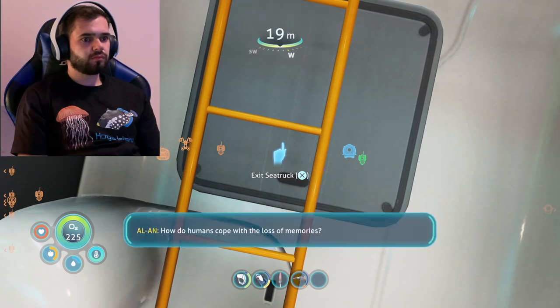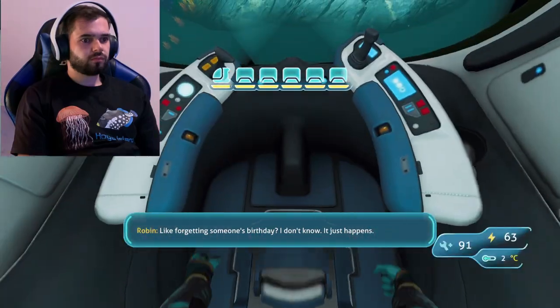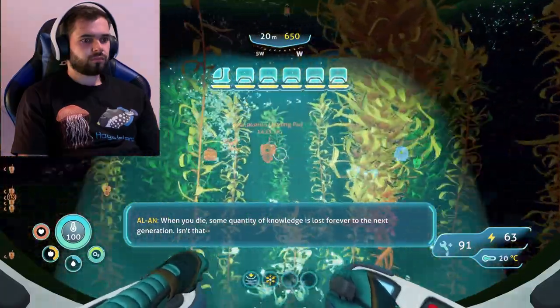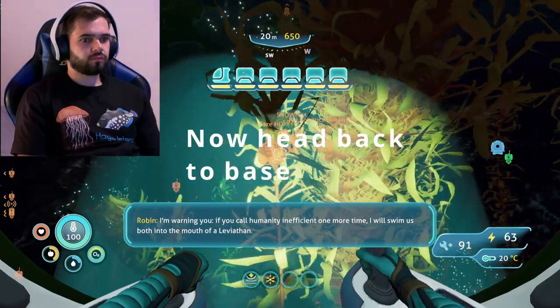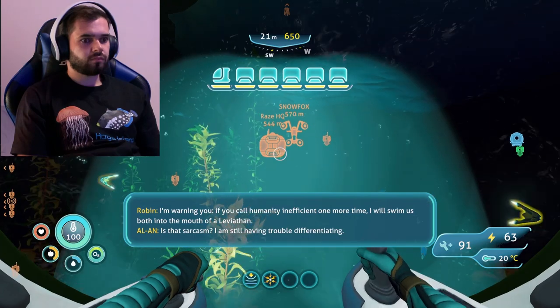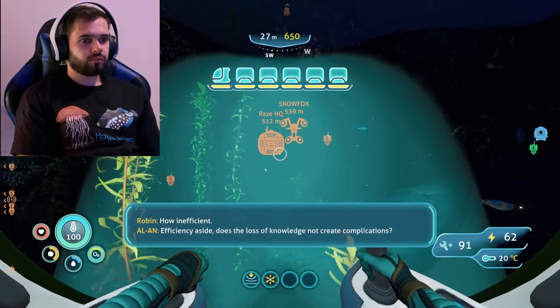How do humans cope with the loss of memories? Like forgetting someone's birthday? I don't know, it just happens. When you die, some quantity of knowledge is lost forever to the next generation. I'm warning you — if you call humanity inefficient one more time, I will swim us both into the mouth of the leviathan. Is that sarcasm? I am still having trouble differentiating. How inefficient. Efficiency aside.